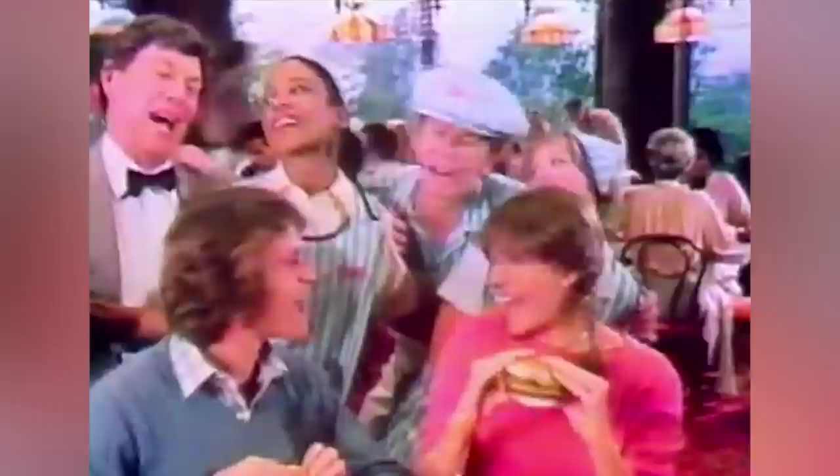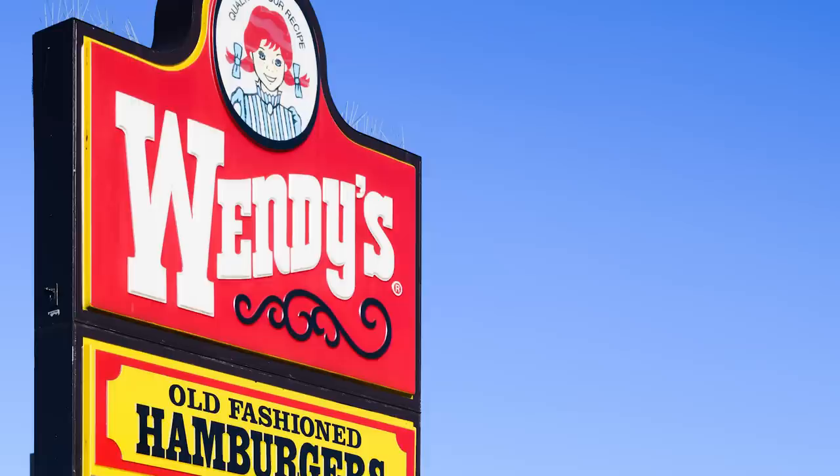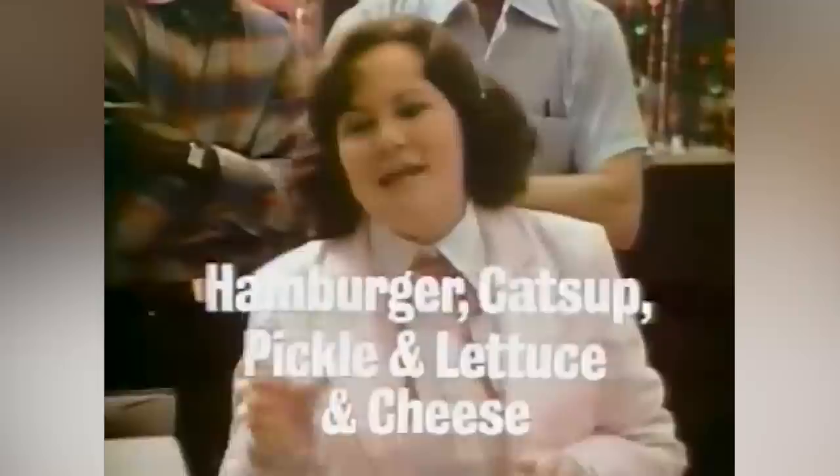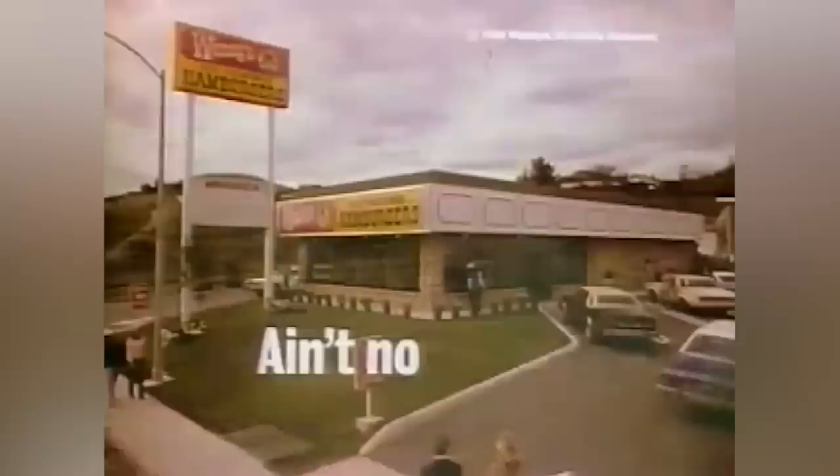Children weren't persona non grata at the first Wendy's by any means, but compared to McDonald's or Burger King, or even Wendy's in 2022, the original Wendy's clientele was more likely to consist of young, well-groomed professionals rather than sticky-fingered kids running rampant. When a company describes a product as old-fashioned, it's not necessarily meant to convey its product as authentically old-school. The phrase is designed to evoke a feeling of nostalgia within potential customers, stirring a desire for the past in consumers that will then translate into sales. This seems to be the precise thought process for Dave Thomas when he founded Wendy's, which was called Wendy's Old Fashioned Hamburgers when it first opened.